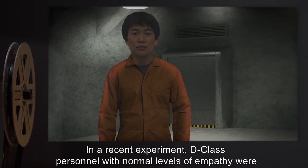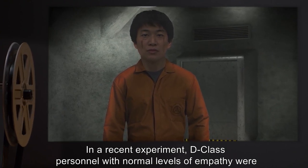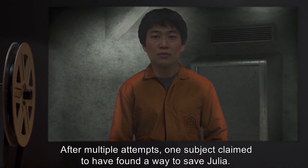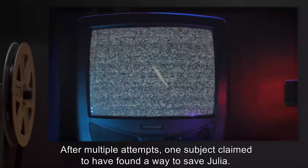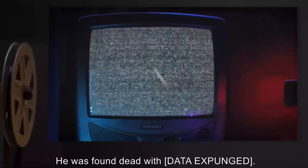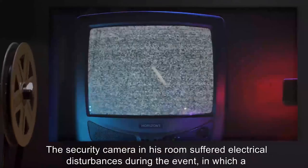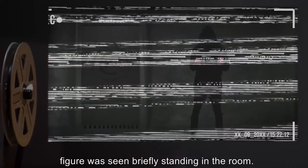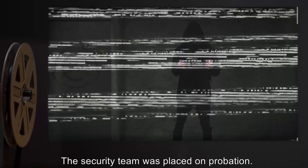Addendum: In a recent experiment, D-class personnel with normal levels of empathy were instructed to read the comic and placed in isolation. After multiple attempts, one subject claimed to have found a way to save Julia. He was found dead with data expunged. The security camera in his room suffered electrical disturbances during the event, in which a figure was seen briefly standing in the room. No signs of entry were seen. The security team was placed on probation.